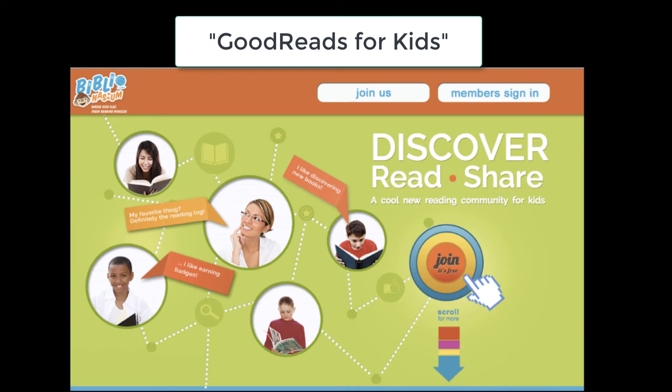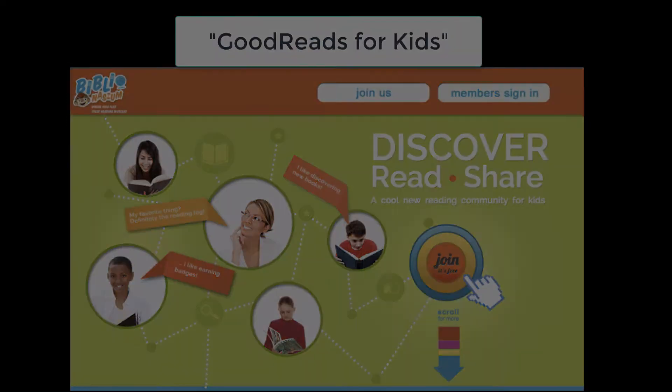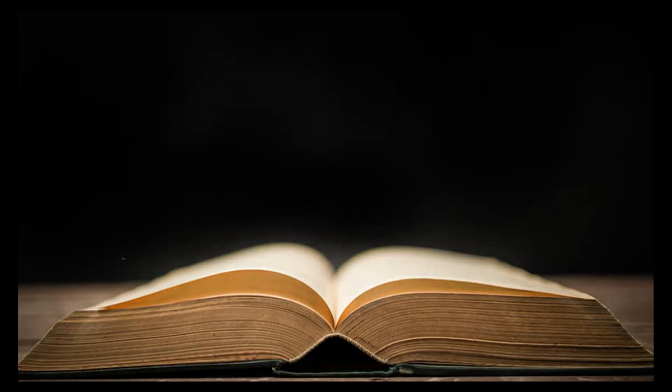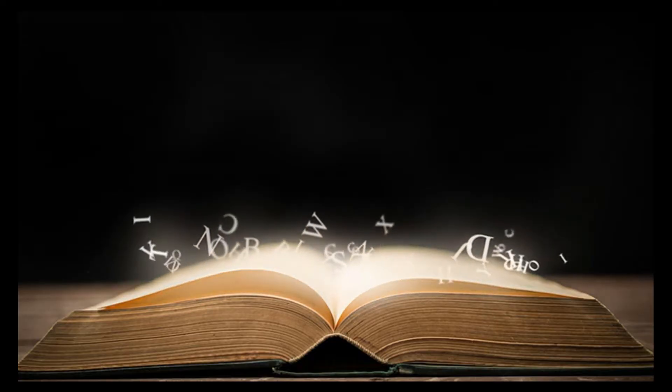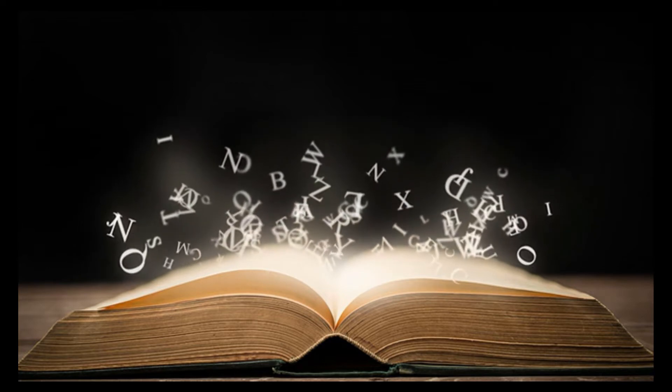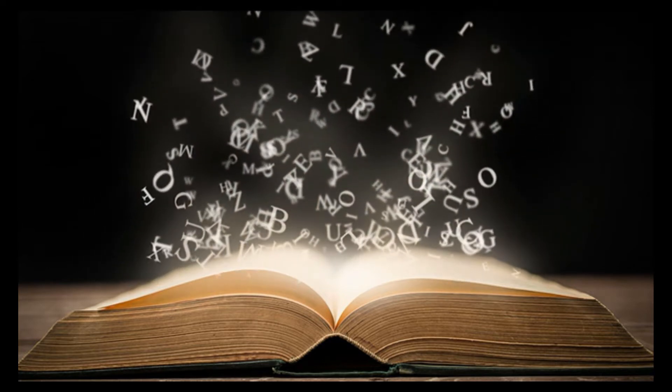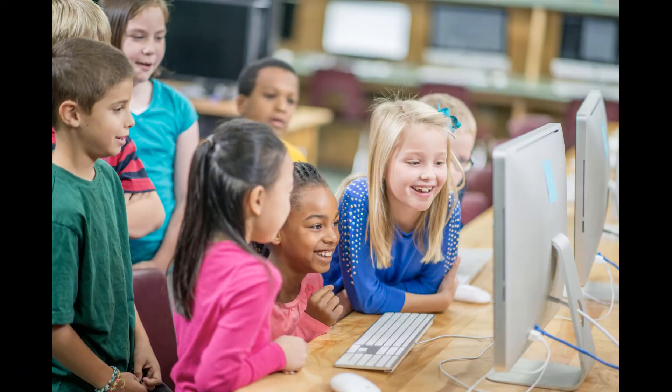Biblionasium is the Goodreads for kids. It is also one of the AASL best websites for teaching and learning. Creating a culture of reading is one of the most important things a librarian and a classroom teacher can do. Using digital tools like Biblionasium is an effective way to engage this generation. They can use Biblionasium as an alternative to Accelerated Reader and as a tool to motivate and measure independent reading without making it another test platform.